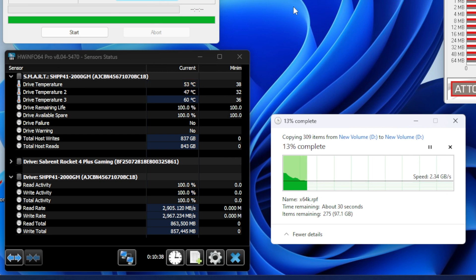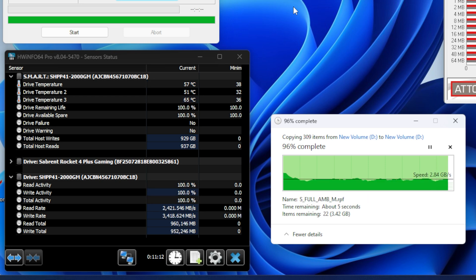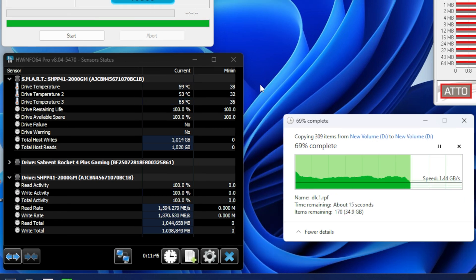For a slightly more real-world stress test, I like to duplicate a large dataset of files to stress the controller and the drive in reads and writes simultaneously, then continue copying data until the SLC cache runs out to see the bare NAND performance. For this P41, we start off incredibly strong at around 3 gigabytes per second — even the Crucial P310, the fastest drive I've tested thus far, runs at around 2.5 gigabytes per second in the same test. And the SLC cache on this 2TB model doesn't run out for several hundred gigabytes of transfers — just shy of 300 gigabytes — where it then reverts to between 1 and 1.5 gigabytes per second, which again is one of the best results I've seen.